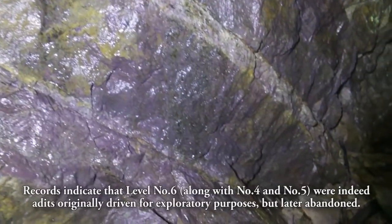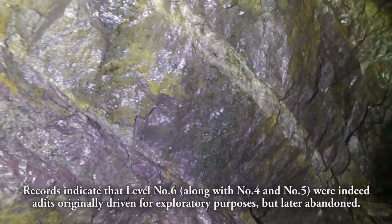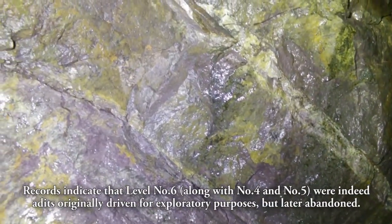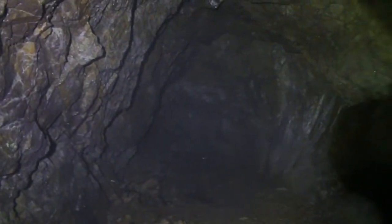You can see some of the veins here they might have been following, trying to get at, making an assessment here to drive this adit into the side of Old Mountain. But down here at the number six level, they gave up. The end is right there, folks. They just came down here to an end and stopped for whatever reasons. Unfortunately, that's all she wrote for level number six here in Old Mountain.